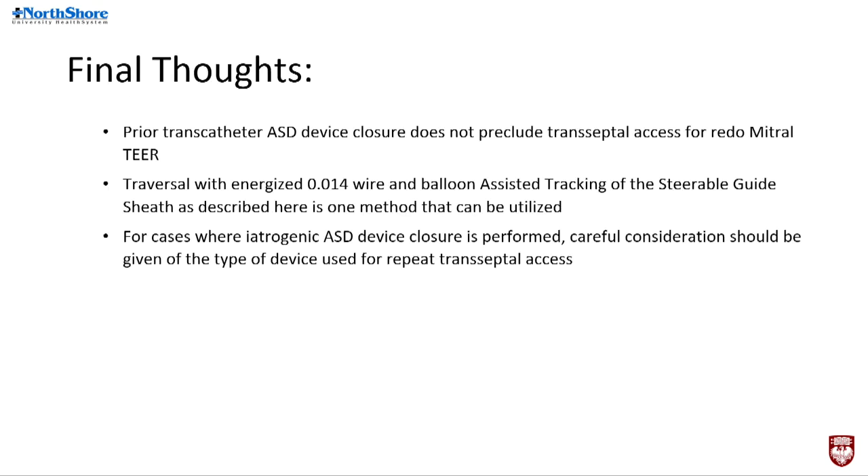Some final thoughts: prior transcatheter ASD closure used to be very feared, but it does not preclude transseptal access for redo mitral TEER.